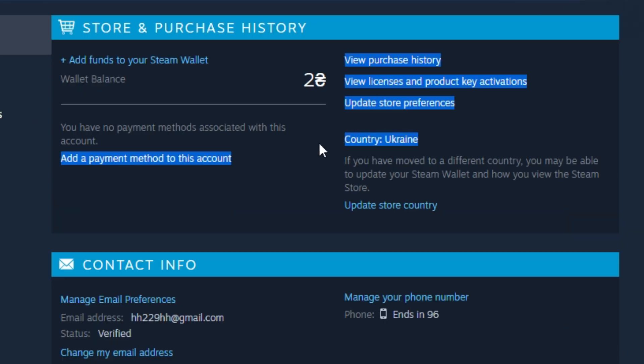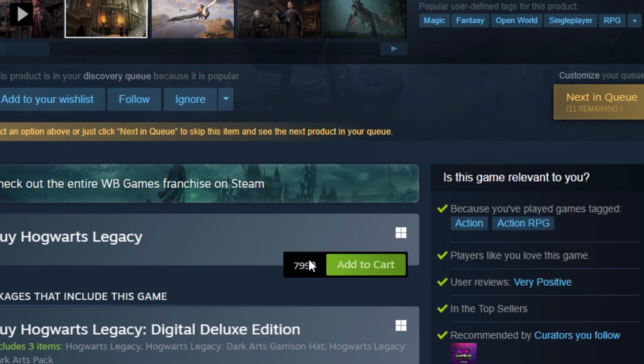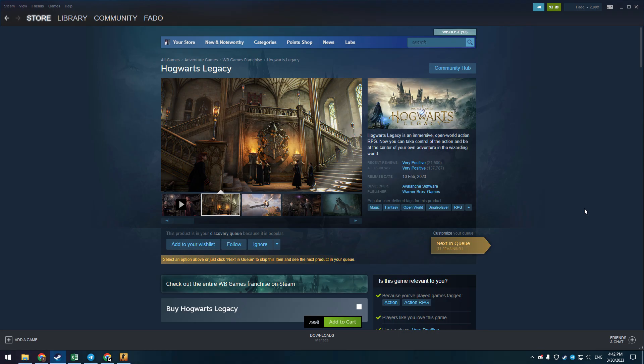After one minute, they changed my region to Ukraine — it was pretty fast. As you can see, I now have a Ukrainian Steam account. The currency has been changed to Hryvnia, and I have new prices in the Steam store. For example, you can get Hogwarts Legacy for 800 Hryvnia, which is only 22 dollars.